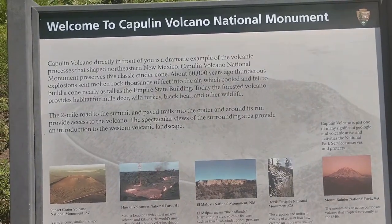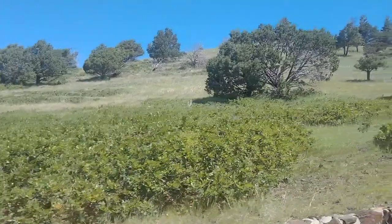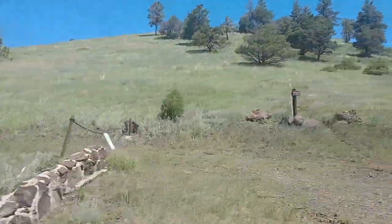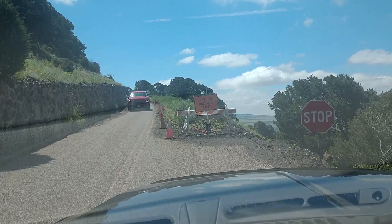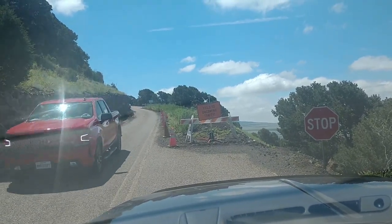After about a 20 to 30 minute wait we finally got a text saying it was our turn to come up to the parking lot. You gain about a thousand feet in elevation from the visitor center up to the parking lot. The landscape is pretty sparse with very small trees. They're doing some construction about three-quarters of the way up and because of that they're down to one lane, and no RVs are allowed up to the top of the volcano.